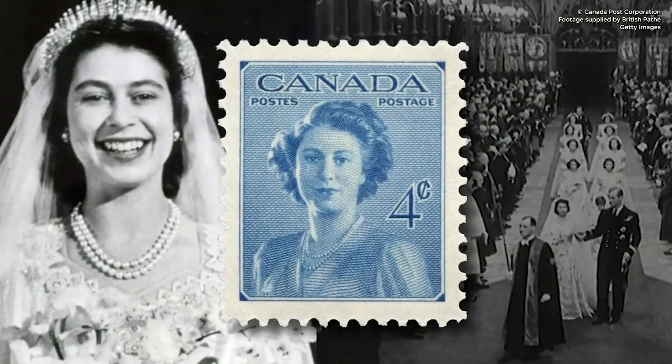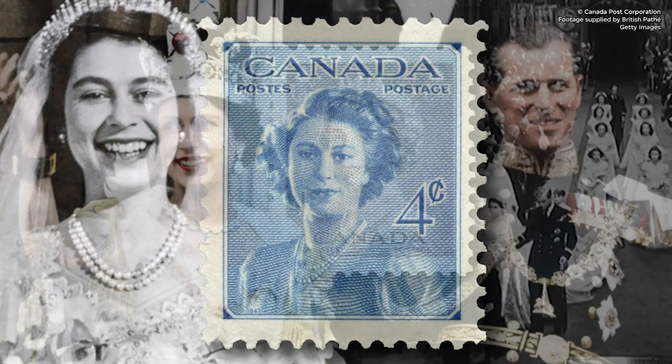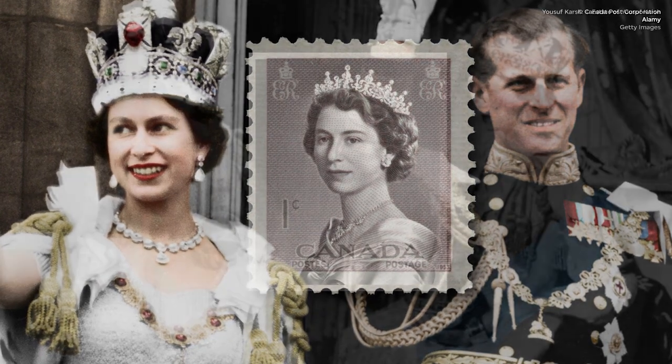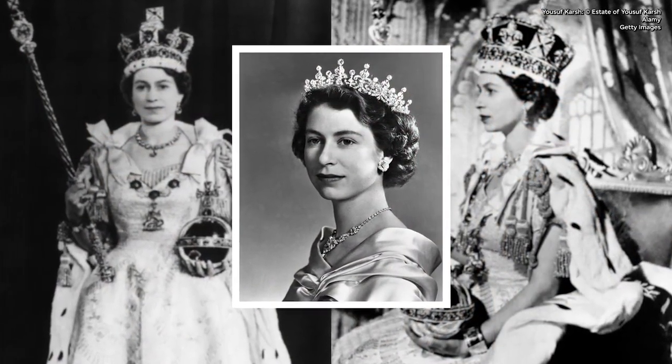In 1948, a stamp was issued to commemorate Princess Elizabeth's marriage. Queen Elizabeth first appeared as Queen on a Canadian stamp that was issued in 1953. This stamp featured an image taken by Armenian-Canadian photographer Joseph Karsh.